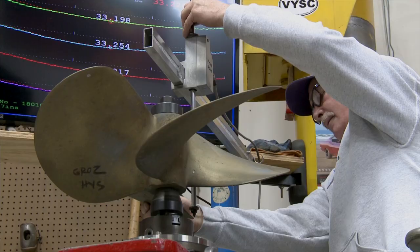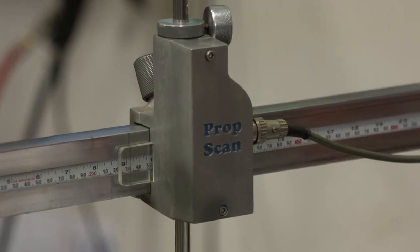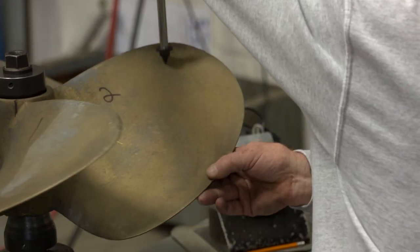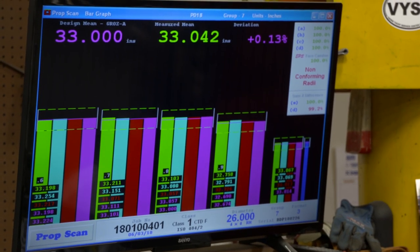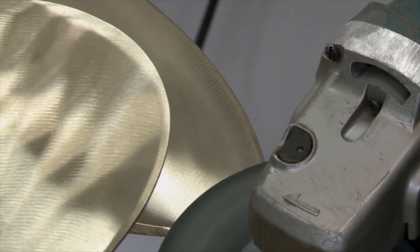Gene took over ownership of Black Dog Propellers in 1998 and joined Tim Murray to now combine over 35 years of experience as certified PropScan technicians. This means their work is as efficient and consistent as the machinery they use. Using PropScan technology, they can check your propellers and correct any accuracy problems, apply the correct section form, and tune the pitch of your propeller.